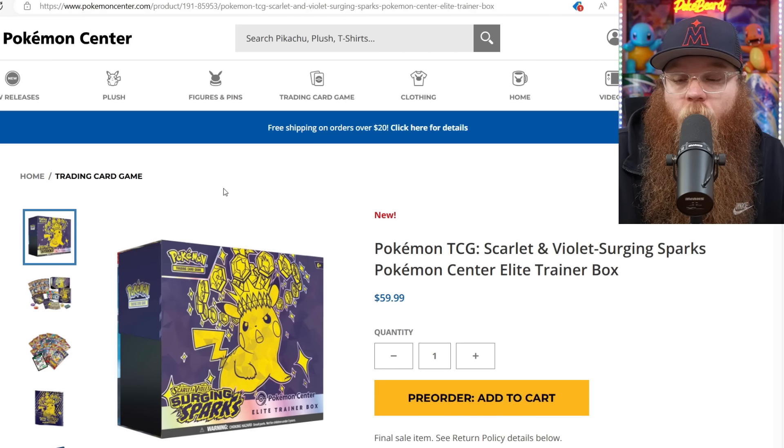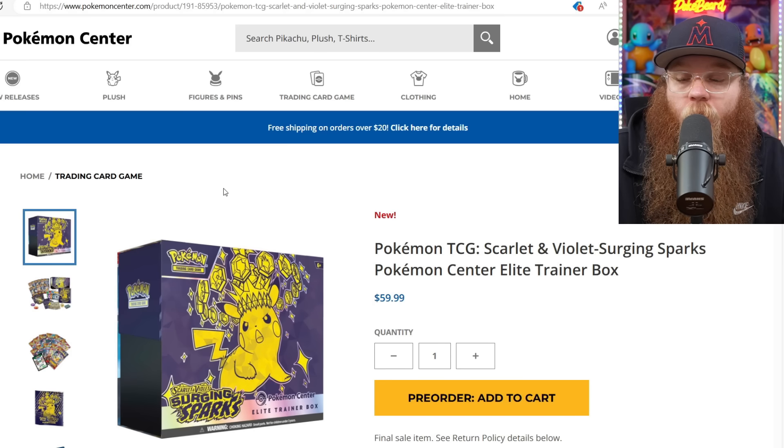Next question is from Coffee Attic 77: 'Best new release investment for $100 to $150 a month in your opinion — Terrapagos UPC Stellar Crown, Pokemon Center ETB, Surging Sparks Pokemon Center ETB, or a combination thereof?' I'm definitely going to go Surging Sparks.